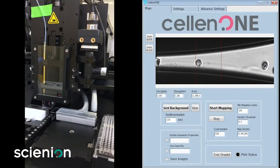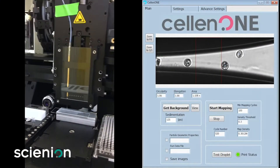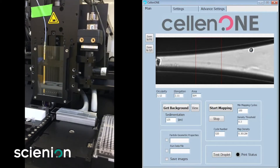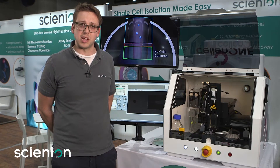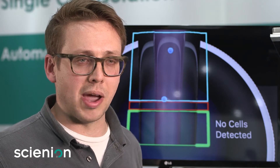The key features of the Cellon 1X1 are its high precision robotics and optics that allow us to image cells at 0.3 microns per pixel resolution. You can identify organelles and various other phenotypic traits of cells, and also accurately locate substrates with micron features for loading of single cells.